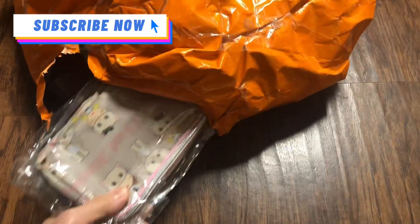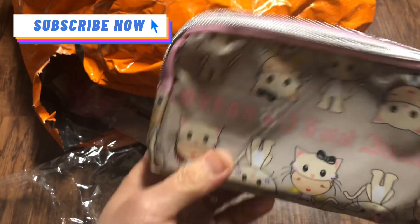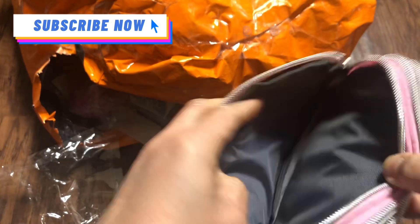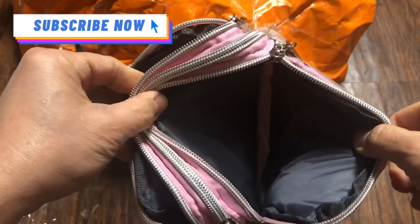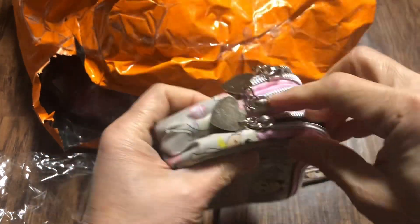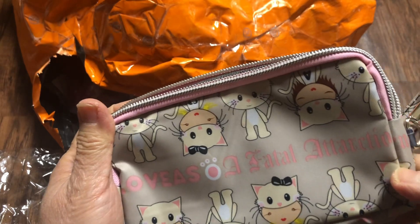Next is this one — a fashion zipper wallet. There's a letter H on it and it is $2.99. I thought there were only two compartments but there are three. It has a handle. I counted — it has about eight card slots or sections.